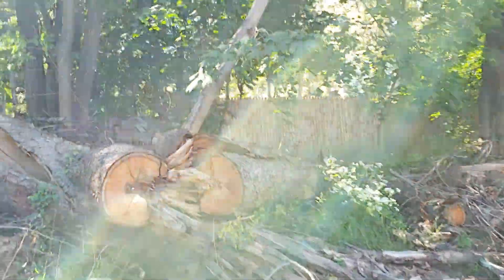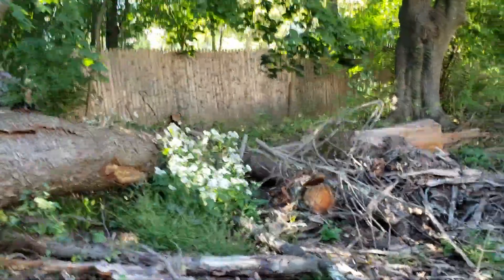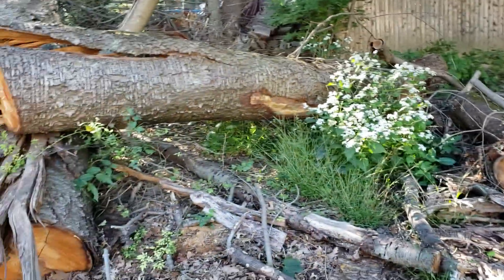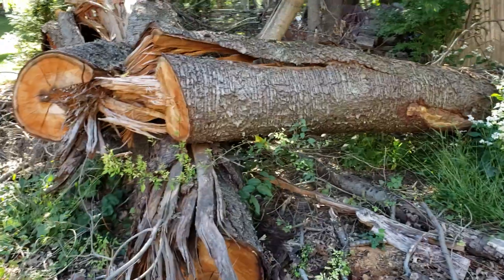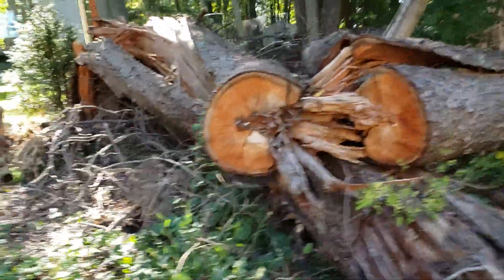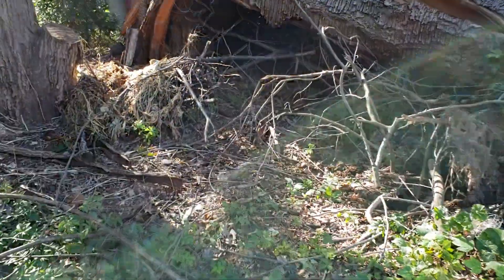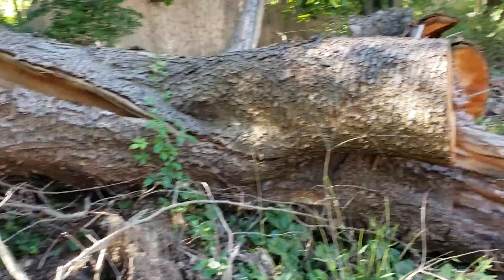It came down clearly, right across the road here. The township must have cut it up and pushed everything to the side. They probably chipped some of it, but they pushed the big wood off to the side. This is a good opportunity to come by and look at a tree failure and see if there's something to be learned.